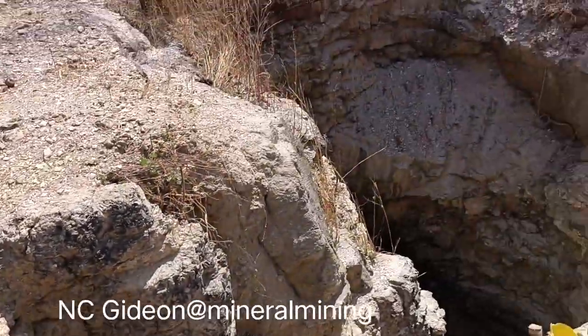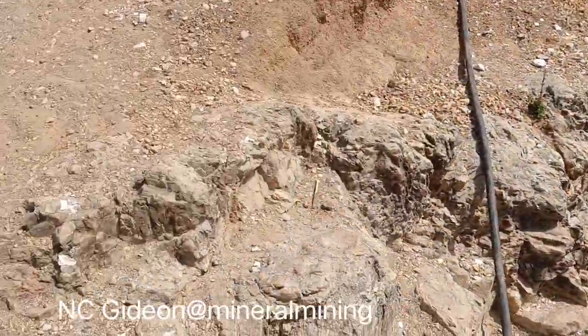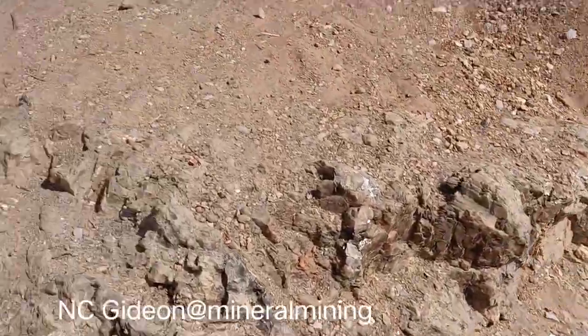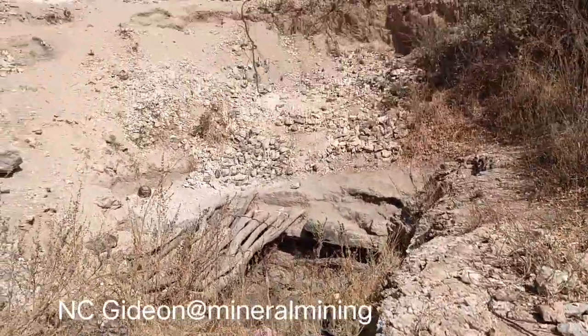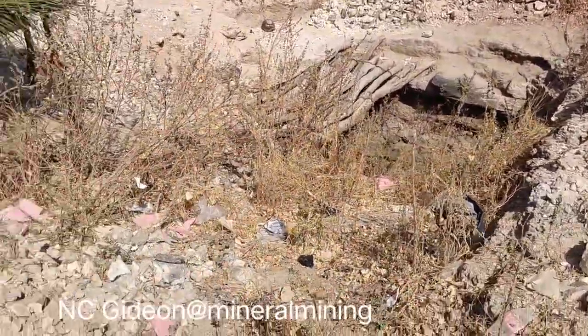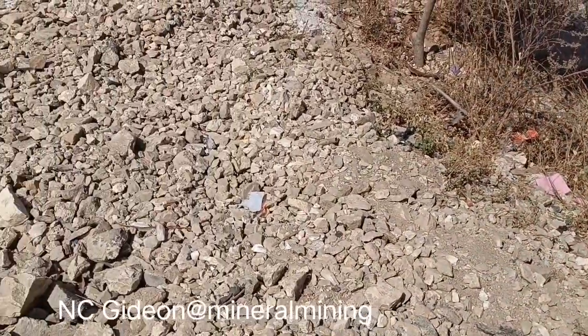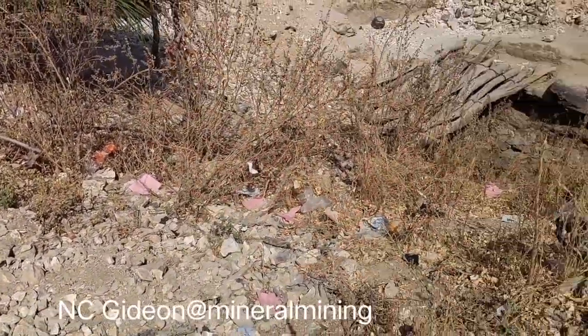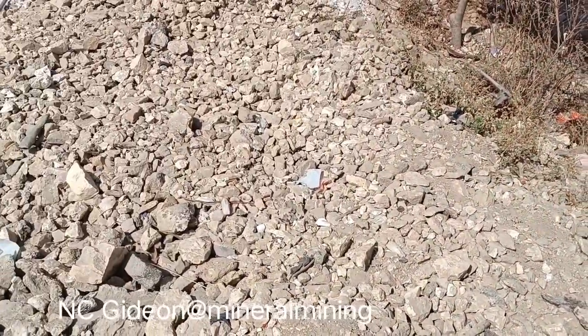I'm not sure — about 25 to 30 meters. And this one, is it still working? Yes, it's still working. Because the samples — this is where they got it. The samples are up to 8%.